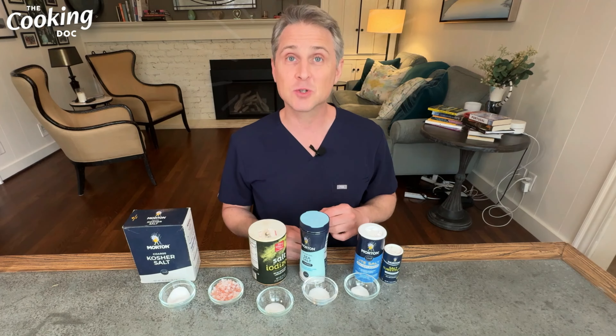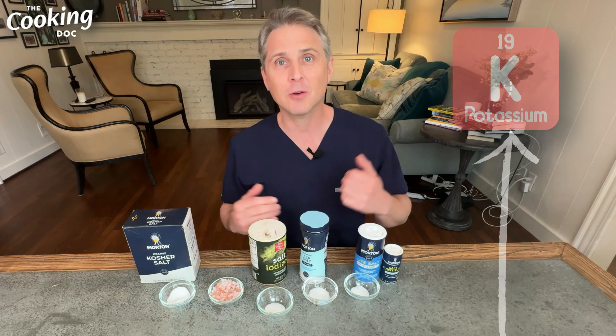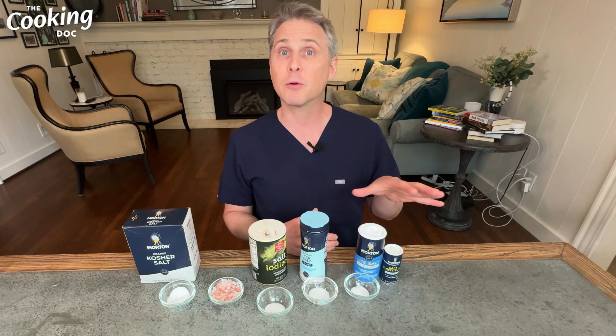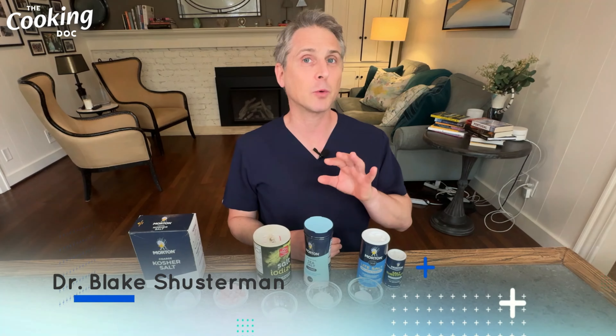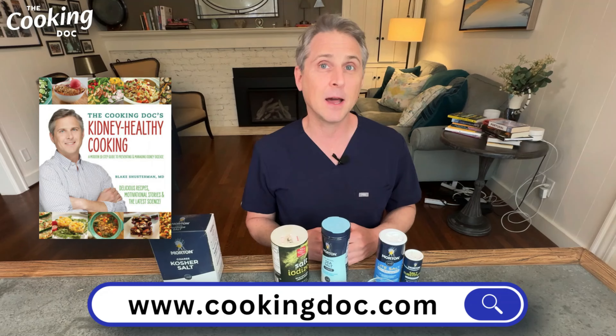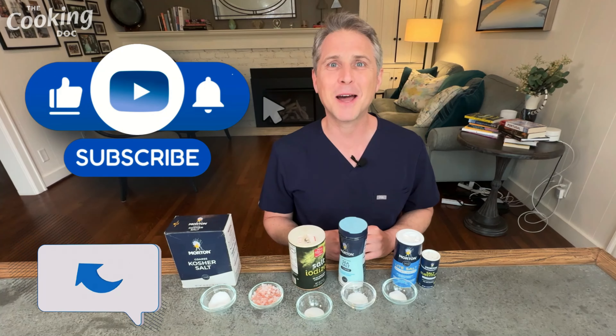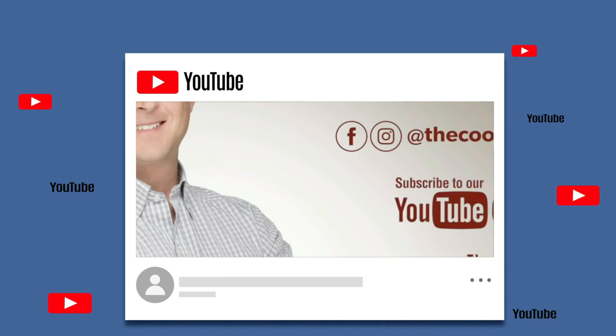Lastly, let's talk salt substitutes. I've got two here — most salt substitutes are potassium chloride. Some are 100% potassium chloride, and some, like light salt, are 50% potassium chloride and 50% sodium chloride. Potassium has tremendous health benefits for most people — unless you have chronic kidney disease. If you have CKD, you can't excrete extra potassium, so you don't want to be adding potassium chloride to your food. For everyone else, extra potassium can lower your risk of stroke and cardiovascular disease and actively lower your blood pressure.